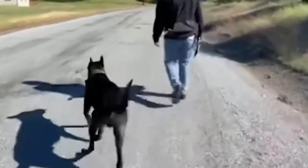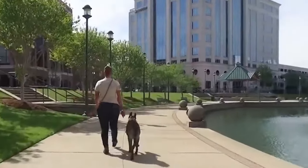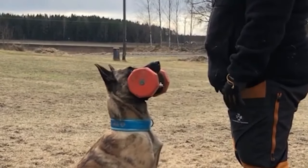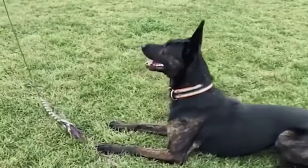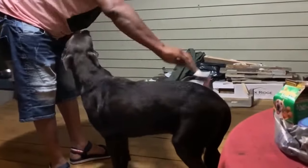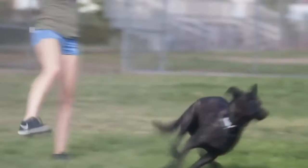However, owning a Dutch Shepherd is a significant responsibility. These dogs require an active lifestyle, regular physical and mental stimulation, proper training, and socialization. Breeders and owners of this breed must be prepared to provide their dogs with everything they need for a happy and healthy life. Make your choice consciously, provide your dog with love, care, and support, and you will surely be rewarded with the loyalty and devotion of this wonderful breed.